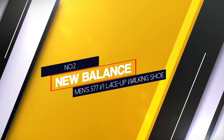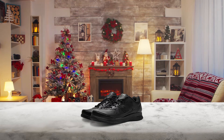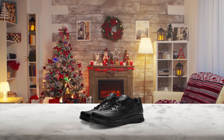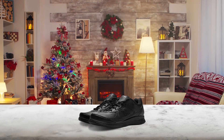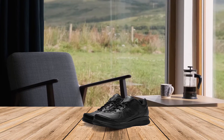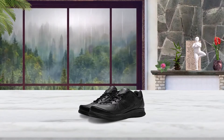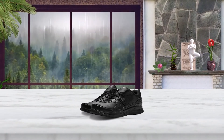Number 2: New Balance Men's 577 V1 Lace-Up Walking Shoe. The leather New Balance 577 walking shoe is an excellent, reasonably priced choice for men who need a supportive, comfortable shoe for all-day wear. The cushioned, walking-specific footbed is made for enhanced comfort and impact protection. Equipped with a sturdy rubber sole, the 577 walking shoe is extremely durable regardless of what type of surface you're walking on. They're available in narrow widths, so they're ideal for men who find some walking shoes to be too wide.